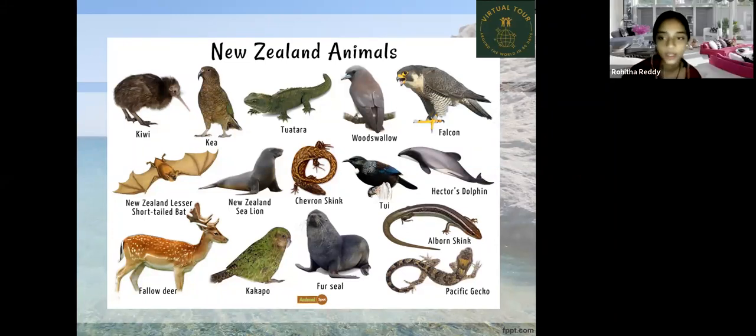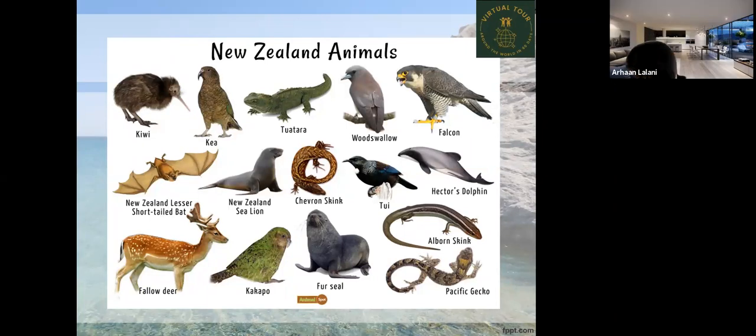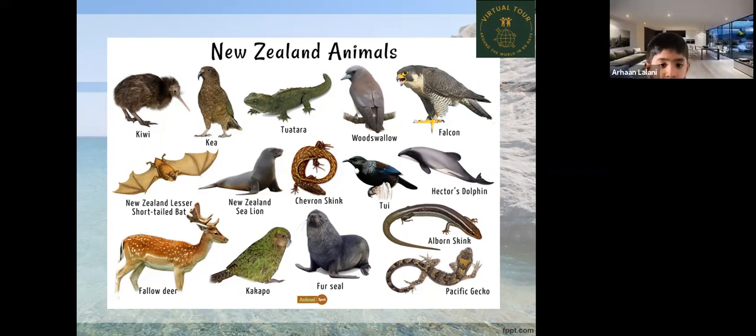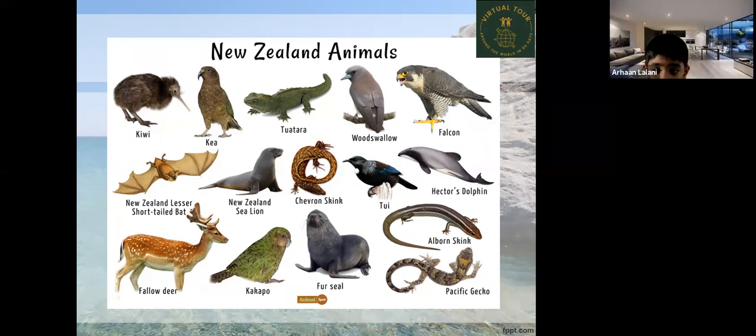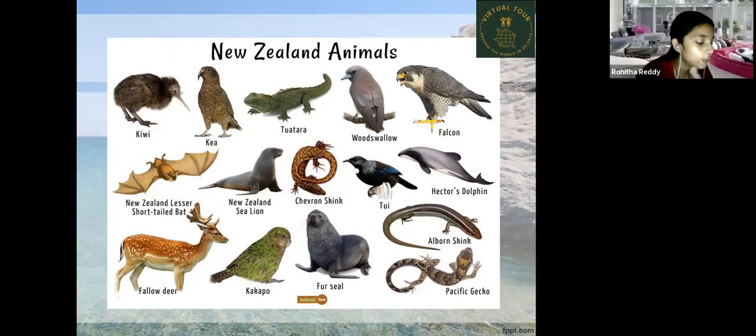A student noted that the Kiwi is the national animal. Other notable animals include the Chevron skink, Tui, Hector's dolphin, Fallow deer, Kakapo, Pacific gecko, and Albon skink. A student also mentioned a kiwi burger, which is called that but does not actually contain kiwi fruit. The teacher asked if students like kiwi fruit, and many said they love it.